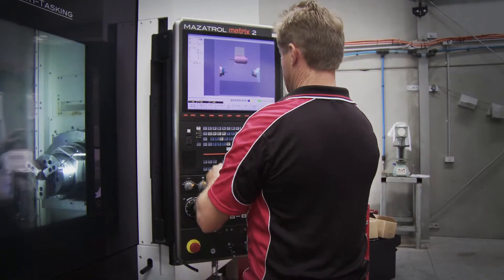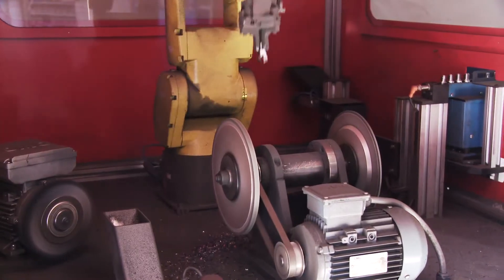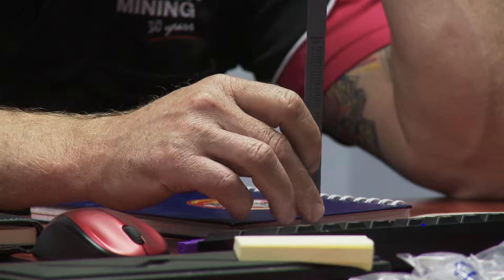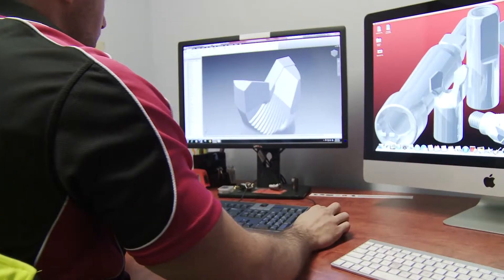Here, we utilise state-of-the-art technology, including eight cutting-edge CNC MAZAC machining centres and lathes, and one automated robotic deburring cell that can handle up to 1,500 drill bits a day. It's here that Quarry Mining produces customised mining products that are ready to withstand any job and any challenge that you face.